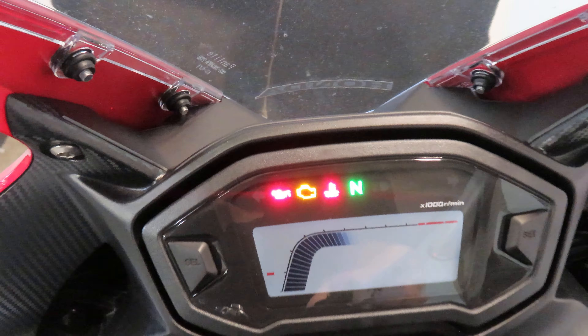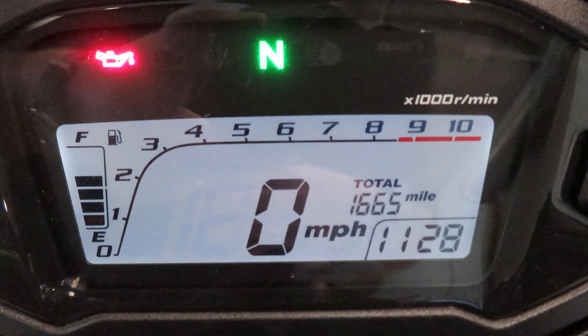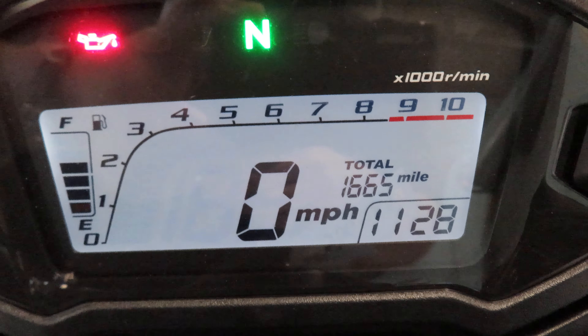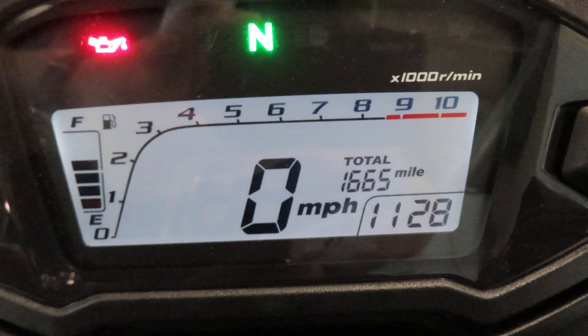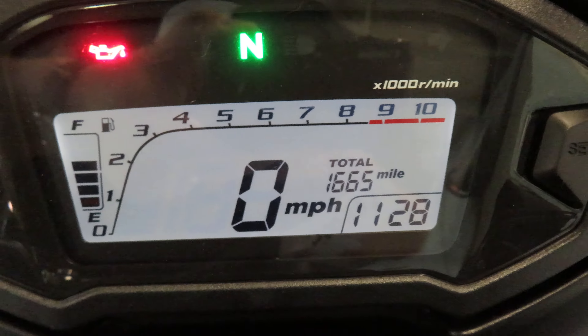Let's go ahead and click on the key and take a look. Full digital display — you have your neutral indicator, your speedometer showing 1,665 miles, fuel gauge on the left, and every bike we sell gets a full tank of fuel, and your rev counter up top.